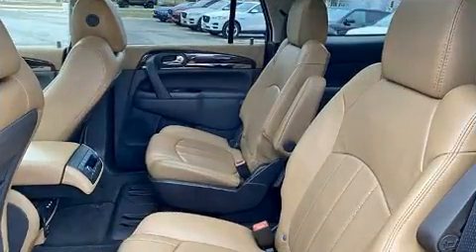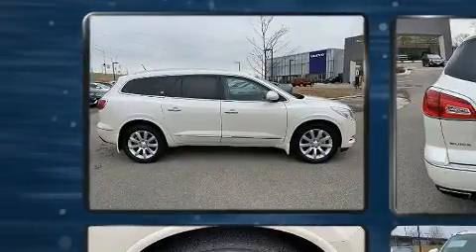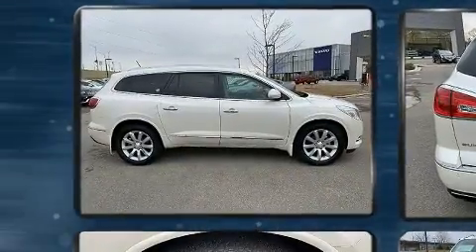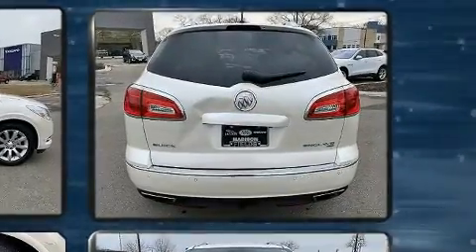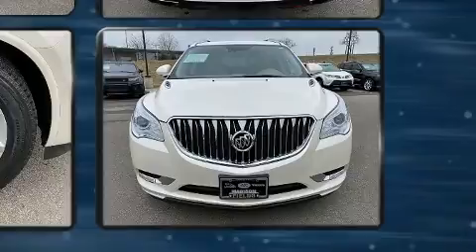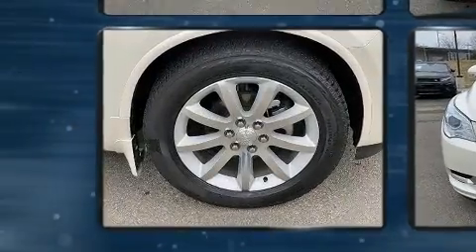It includes leather upholstery, adjustable headrests in all seating positions, heated and ventilated seats, a power liftgate, and remote keyless entry. Backseat passengers will appreciate the rear audio controls, allowing them to make easy adjustments to the stereo system.